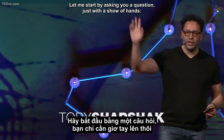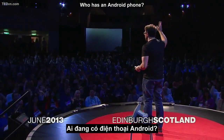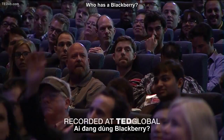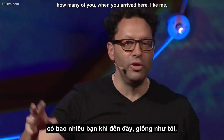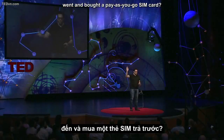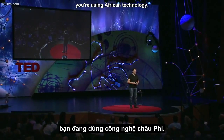Let me start by asking a question, just with a show of hands. Who has an iPhone? Who has an Android phone? Who has a BlackBerry? Who will admit in public to having a BlackBerry? And let me guess — how many of you, when you arrived here, like me, went and bought a pay-as-you-go SIM card? I bet you didn't even know you're using African technology.